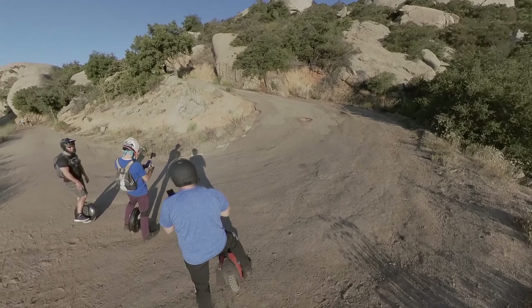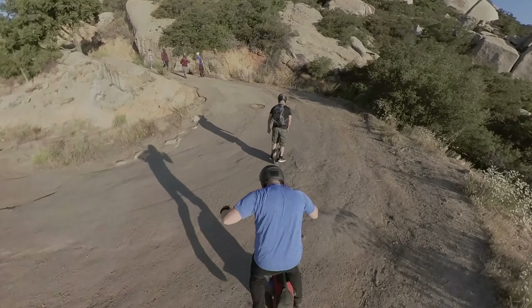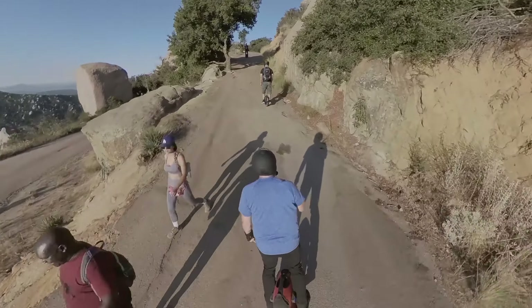We tried to keep moving, taking some stops and rest occasionally, checking battery and other things, but for the most part we stayed moving, heading up towards the top so that we could get up there pretty quickly.